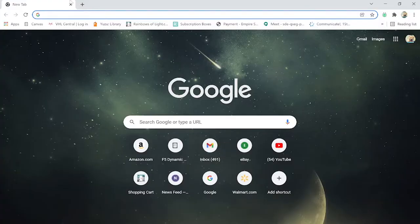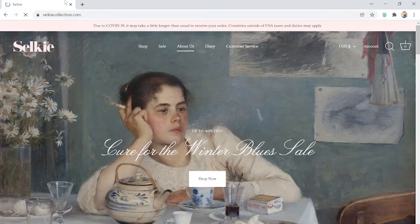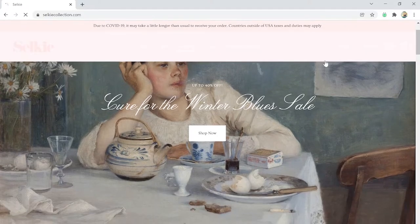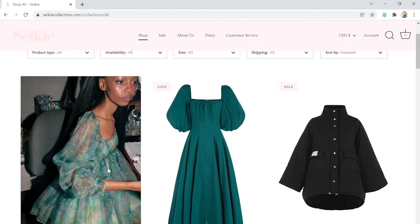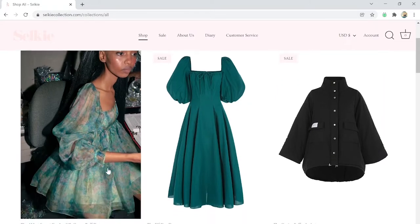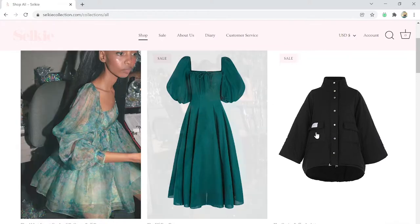The prices might be a little high, of course, but that's why we're looking. So the first website I wanted to show everybody is Selkie. Just look at the website itself, how beautiful it is. They do a great job of just incorporating their image right at the beginning. These are the poofy princess dresses that you see everybody on Instagram and TikTok wearing - this is basically the inspiration and possibly where they buy them.